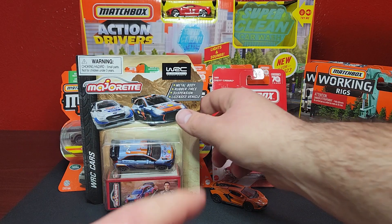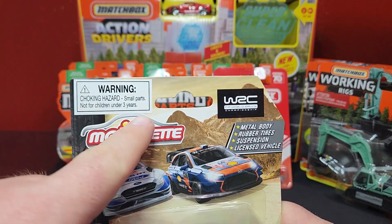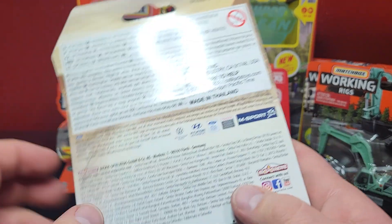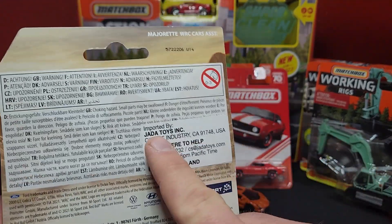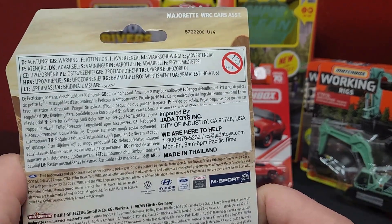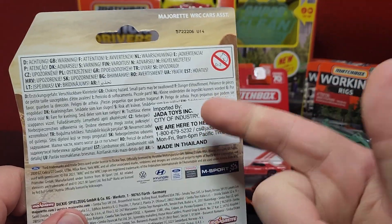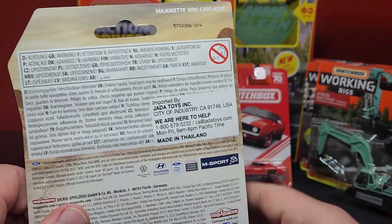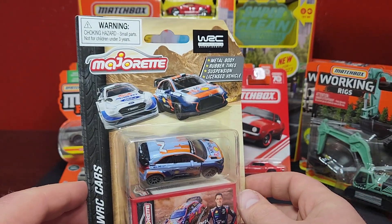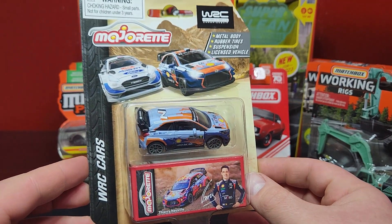Dickie Spielzeug is the parent company. It does have suspension — very very small but there is suspension. Before I crack this guy open, the stuff we get in the US will have this hazard sticker on there, which is a government requirement. On the back there's a sticker about Jada, because Dickie Toys does own Jada — they did buy them. One of the big reasons they bought them was to get other Dickie products into the US. It wasn't just Majorette, but that's the one we're focused on on the channel.